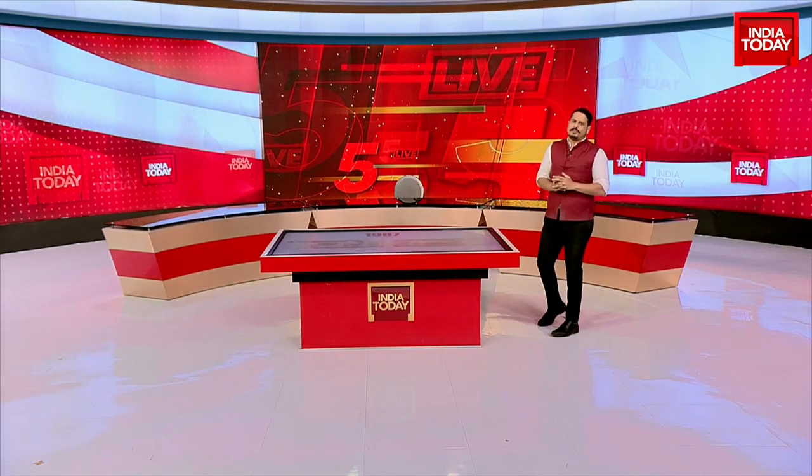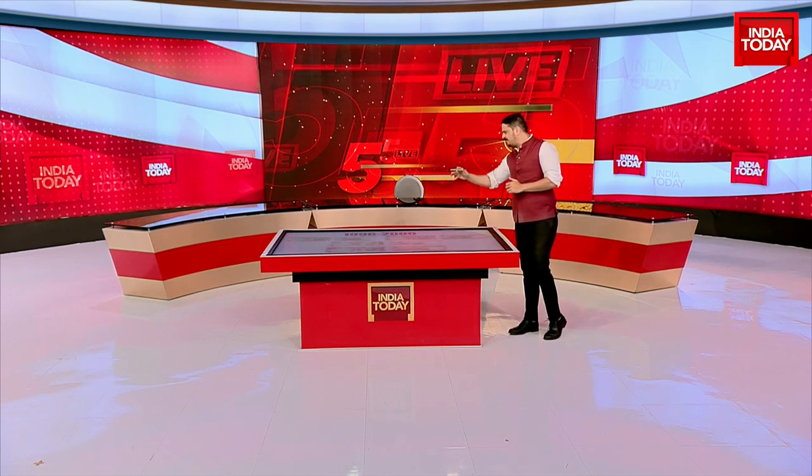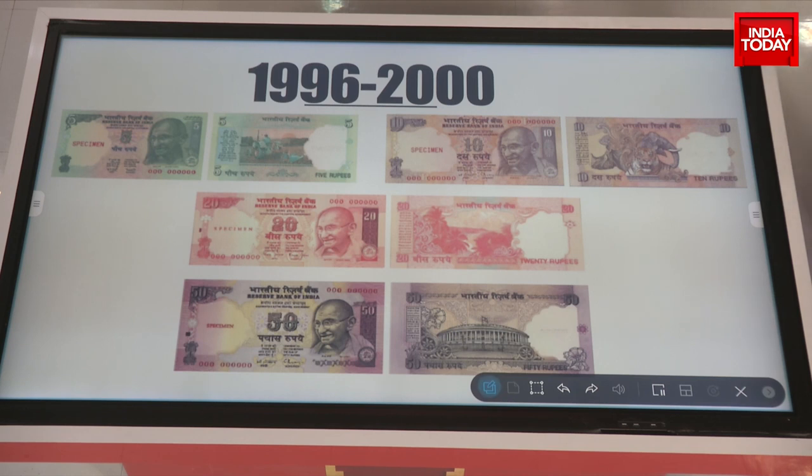Then in 1996, the Reserve Bank of India issued the new Mahatma Gandhi series. These notes featured new watermarks, security features, and accessibility for the visually challenged. Some of the earlier motifs including Parliament, the Himalayas, Indian wildlife, and scientific progress made a comeback into some of these notes in pretty big strength.